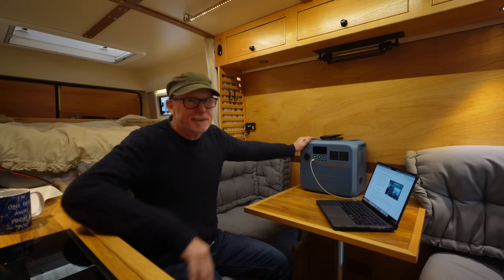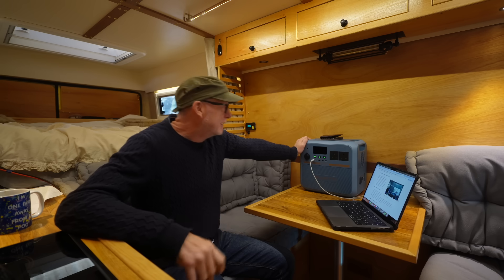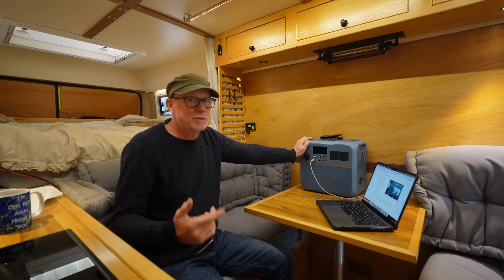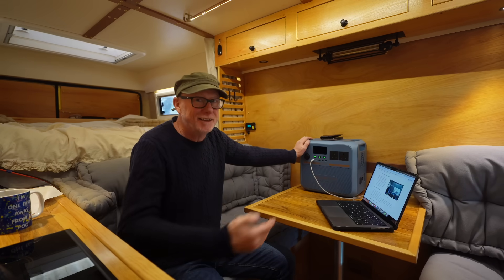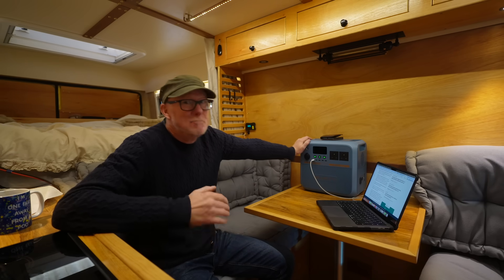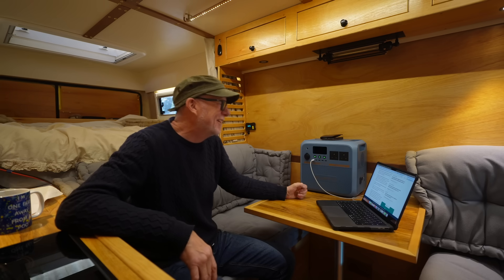This does have a built-in MPPT charge controller that can handle up to 500 watts of solar, plus you can plug it into the mains. If you plug it into the mains and solar simultaneously, it will charge from 0% to 80% in 35 minutes. The key feature is that it can be charged at minus 15 degrees C and can deliver power down to a temperature of minus 25 degrees C.